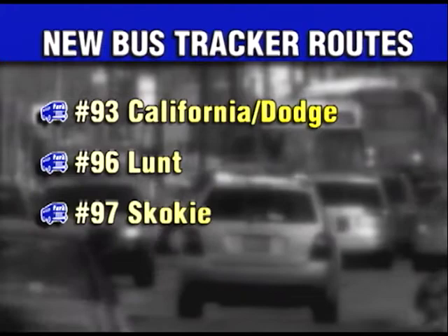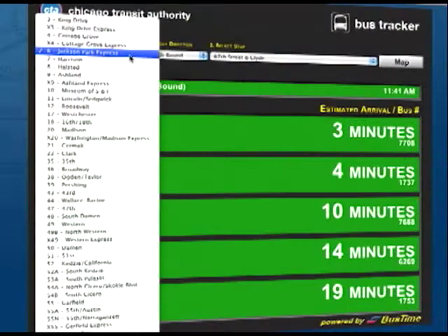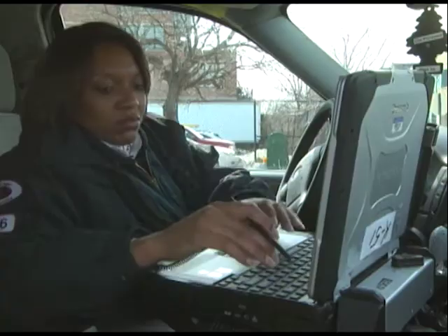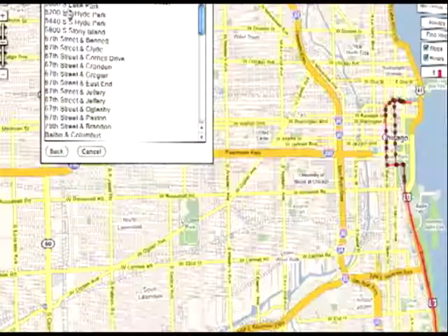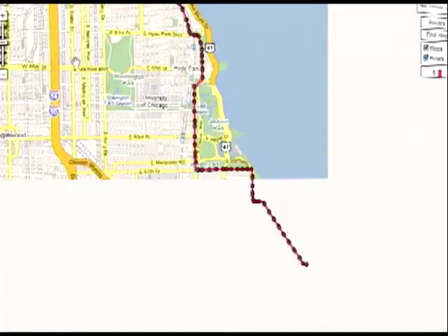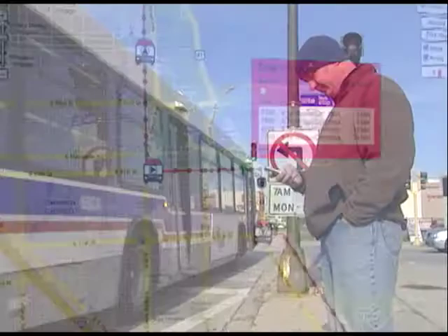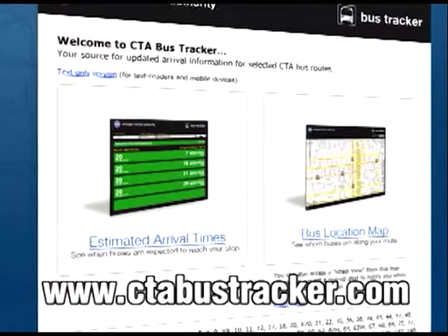BusTracker is especially helpful in the wintertime because customers don't have to sit at the bus stop and wait — they can look on their computer or PDA to see the estimated time the bus will arrive. It requires a desktop PC or web-enabled device with Internet access. With new routes continually added, more customers are counting on BusTracker. The website logs about 15% of users accessing via wireless device and averages 20,000 hits per weekday. Customers can go to TransitChicago.com or CTABusTracker.com to access BusTracker. Check BusTracker before you leave so you're not standing out in the cold.